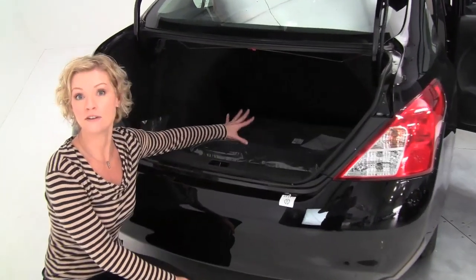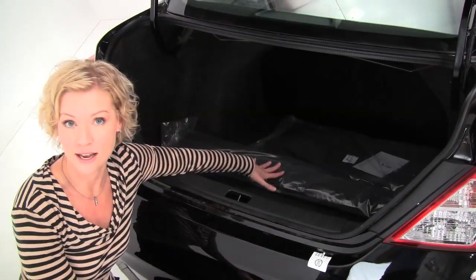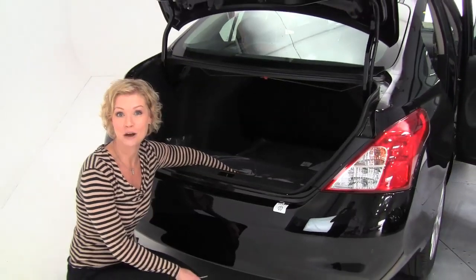Now this particular car does have a full set of carpeted floor mats. Check with your salesperson — that is an option. If that's something that's important to you, you want to make sure the vehicle does come with it.